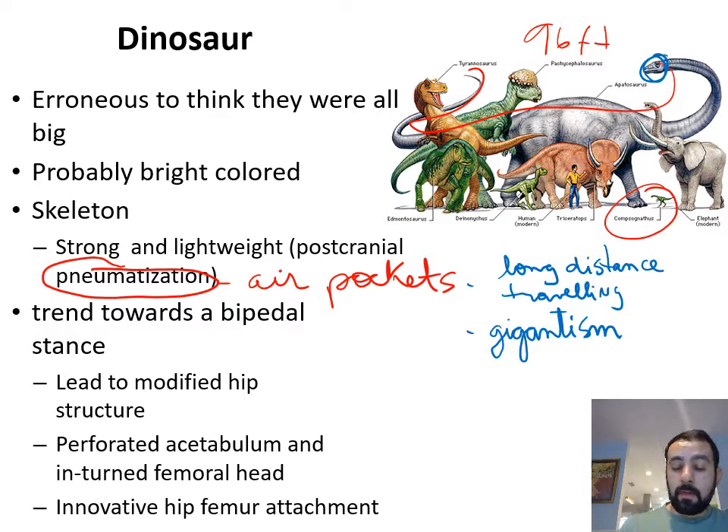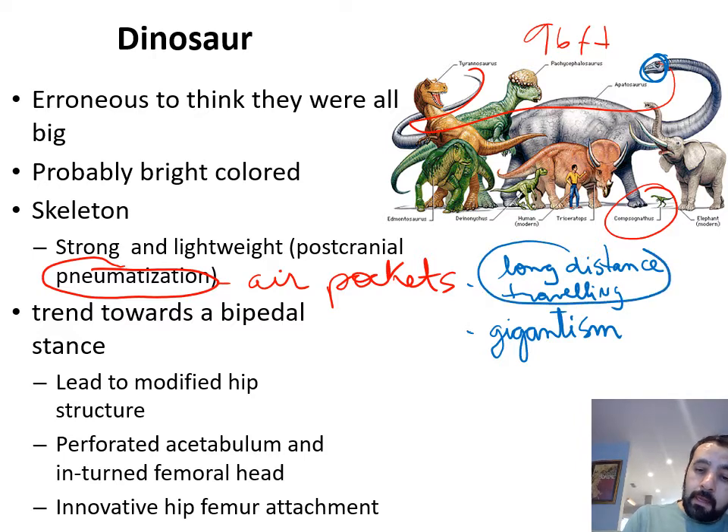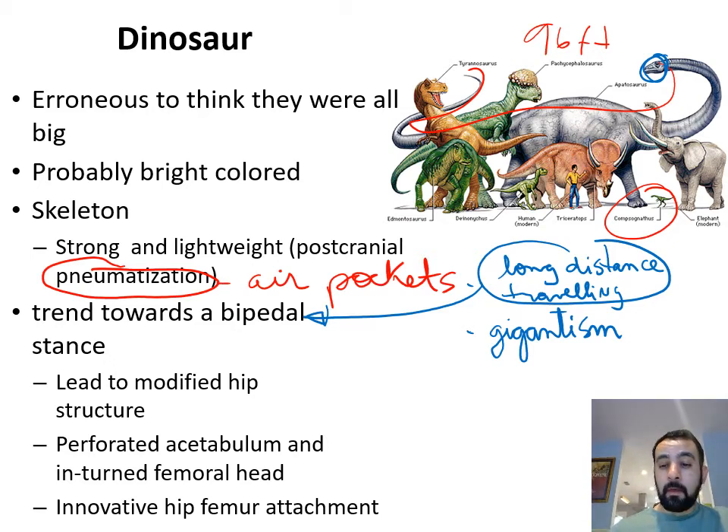Another evolutionary trend listed in the slide, also associated with long-distance traveling, is a trend in dinosaurs towards bipedalism. Bipedalism is by far the most efficient way to move long distances. Because they are becoming bipedal, they can only do so more effectively if their hip structure is modified. So dinosaurs have a hip structure that is different from the hip structure of other lizard-like animals.